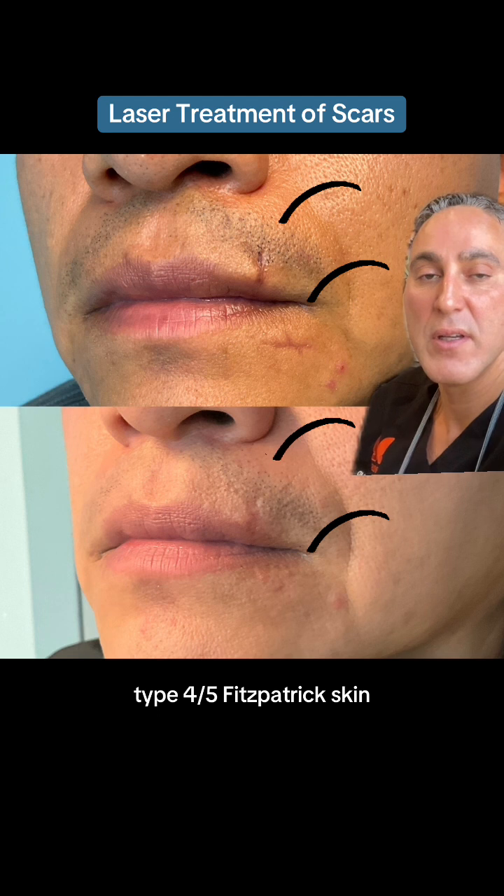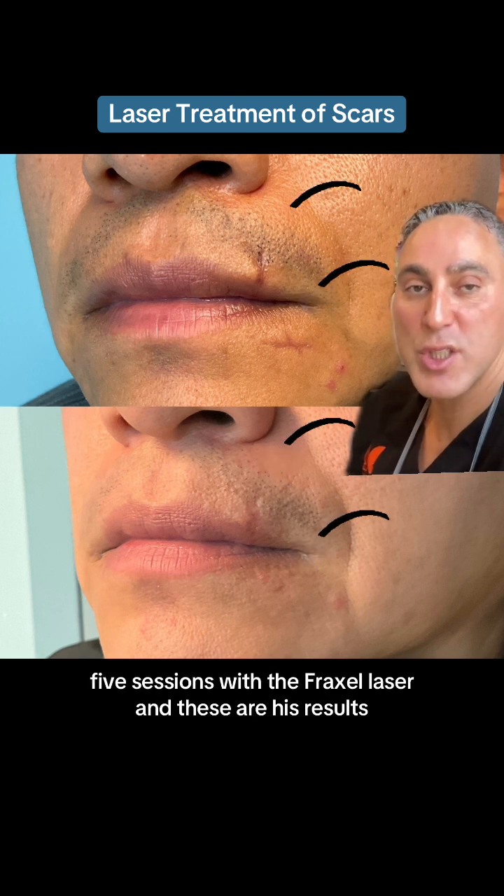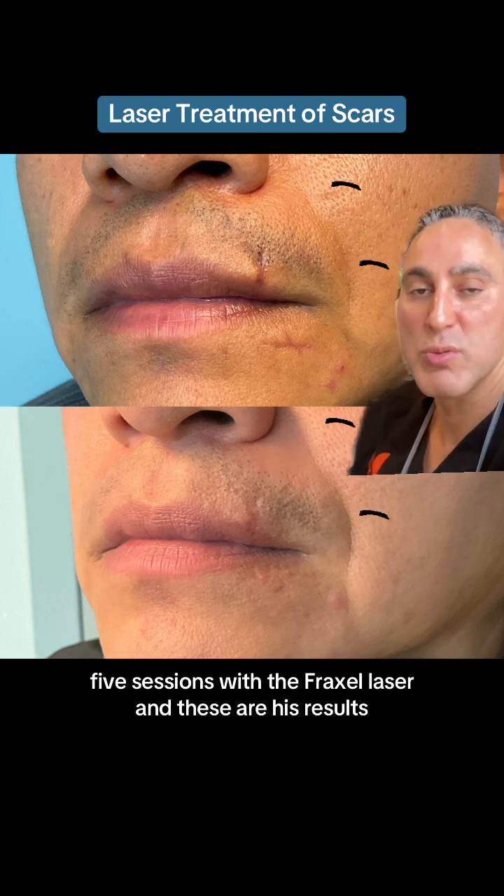type 4-5 Fitzpatrick skin. We treated these scars on the upper lip and the lower lip — five sessions with the Fraxel laser. And these are her results.